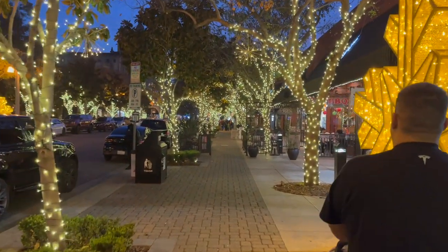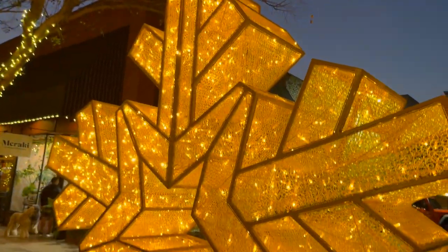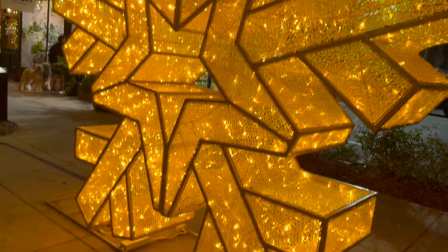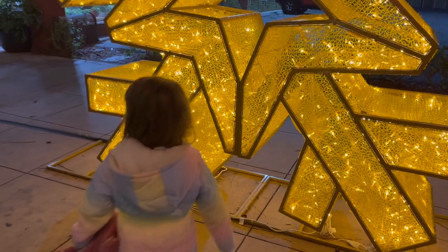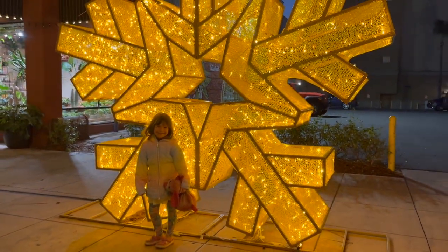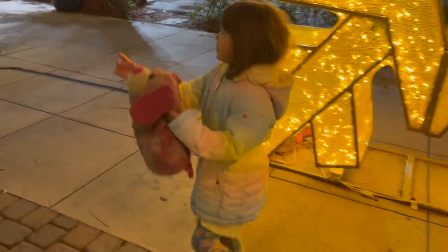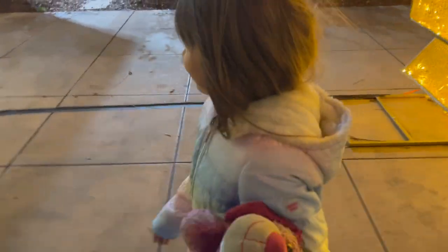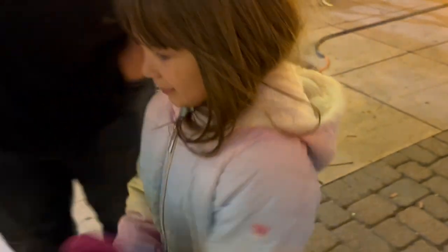Look at that snowflake. Film the snowflake. That's beautiful. You want to go in there and take a picture in front of it? Go stand in front of it and smile at me. Oh, beautiful, sweetie. I got it. What do you see that you like, sweetie? The snowflake. What else?